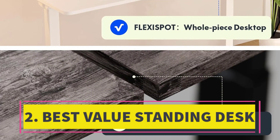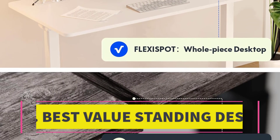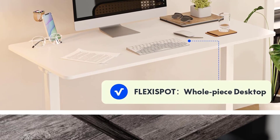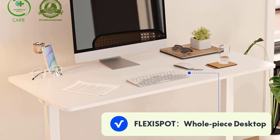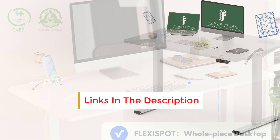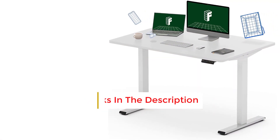Number 2: Best Value Standing Desk. For those with budget constraints, FlexiSpot's E-N1 model presents a reliable choice. Sasso remarks on its straightforward unboxing and assembly, highlighting the substantial yet space-conscious 48-inch width of the desktop. This width also opens possibilities for adding freestanding storage underneath.